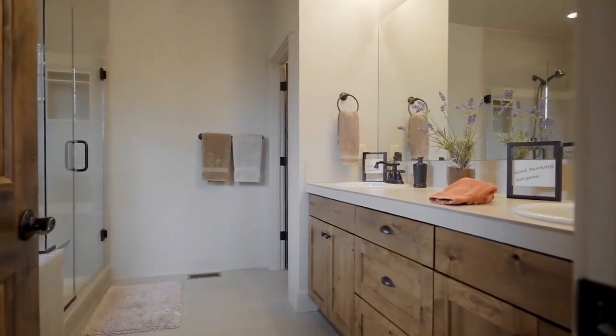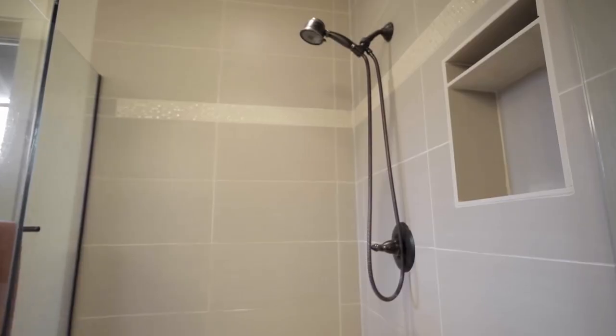The master bath features a dual sink vanity, a soaker tub, and walk-in shower.